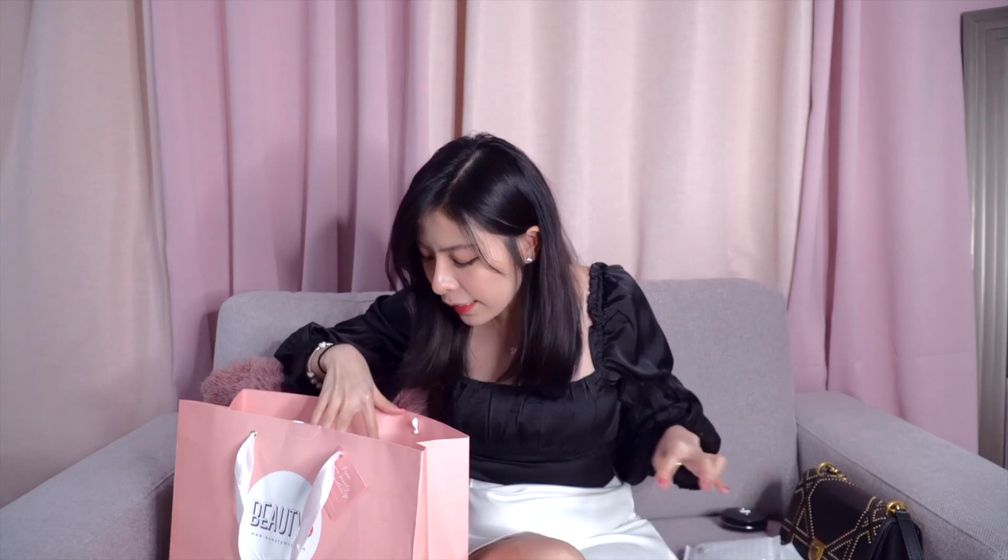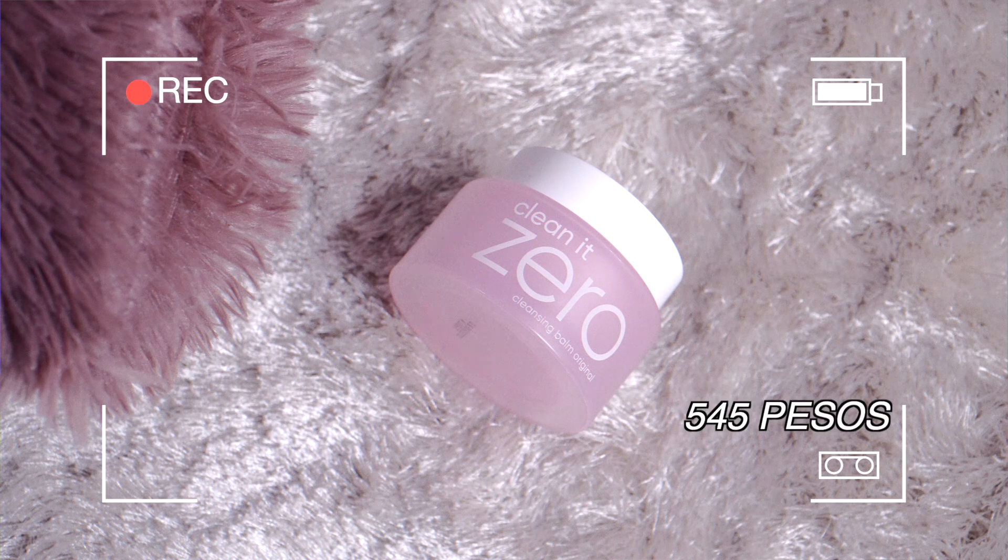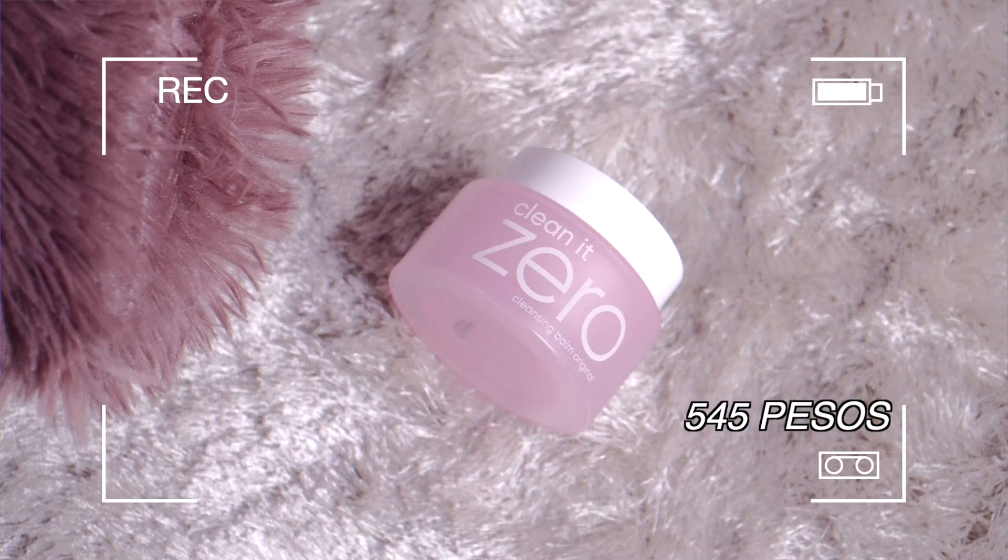And mas ma-apply ng mabuti yung product sa ating pala. The next is this one — first time ko din bumili ito. This one is the Clean and Zero cleansing balm original. Maraming din ako nakikita na beauty vlogger na gumagamit ito. This is yung pang makeup remover nila.